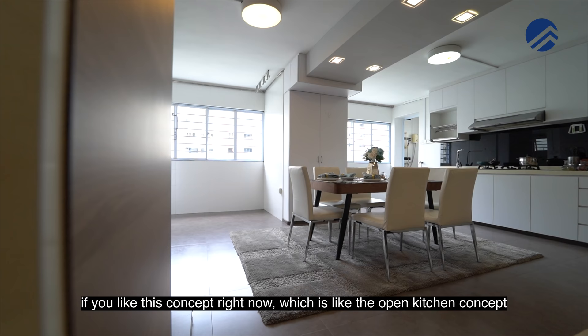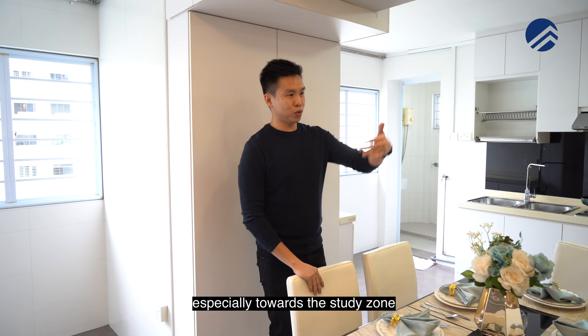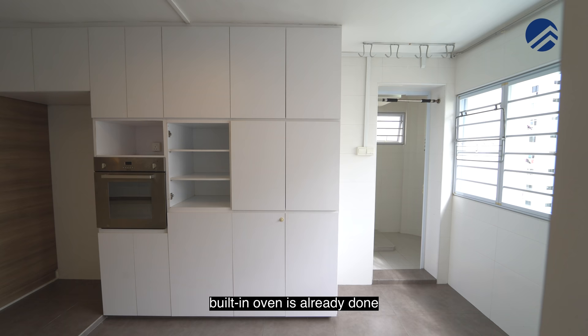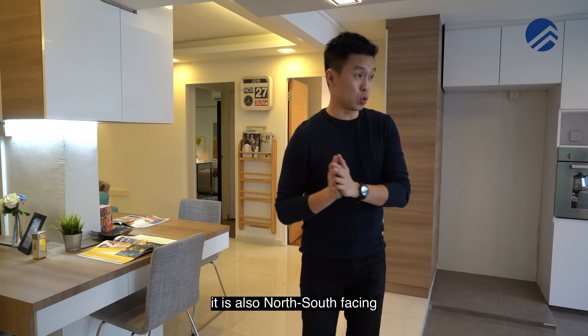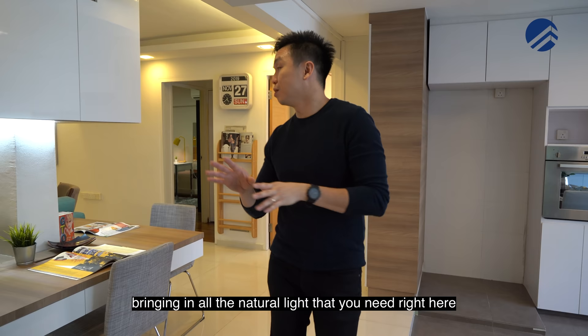If you prefer the open kitchen concept, the combined dining space gives a lot of interaction with family — especially towards the study zone and living area. The kitchen has a dedicated cooking and washing zone, additional pantry area, lots of built-in storage, a built-in oven, and a space allocated for the microwave oven. Window grills have all been done. The home is north-south facing with no direct afternoon sun and is single-loaded, so huge panels of windows span across the entire space, bringing in all the natural light you need. Being on level eight, it is very breezy when windows are open.